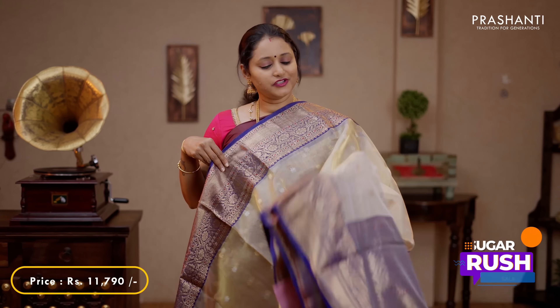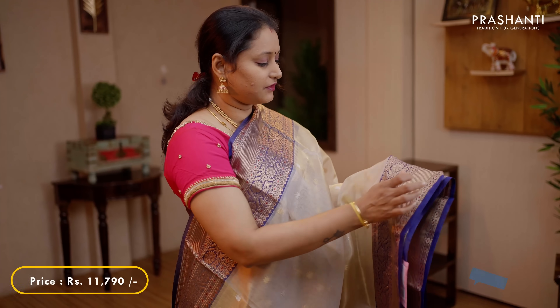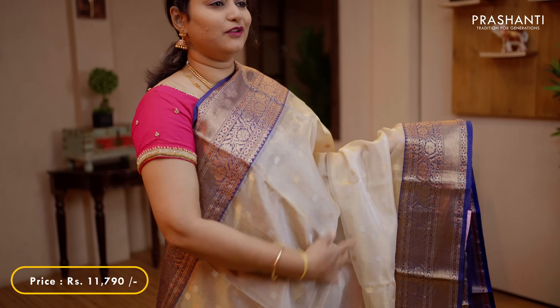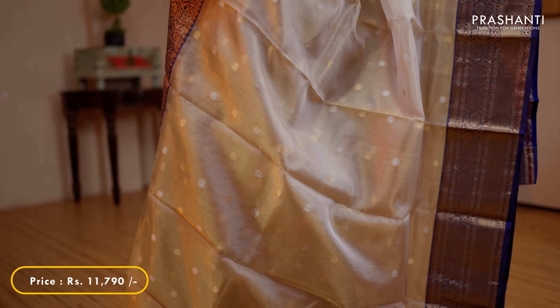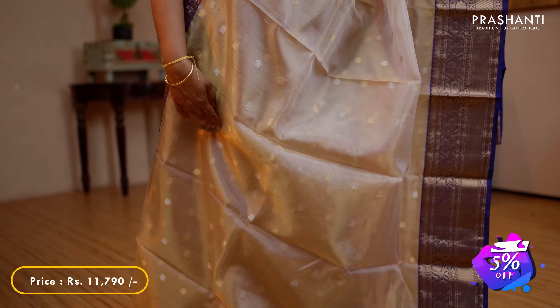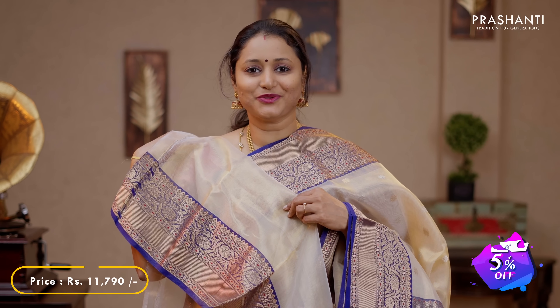Another gorgeous saree in golden tissue. This has got rich kanchivaram style borders with bhavanjas in floral patterns on either sides, with the body in light golden tissue along with gold and silver buttas alternating in the saree. A rich zari woven pallu and a plain tissue blouse, priced at 11,790.